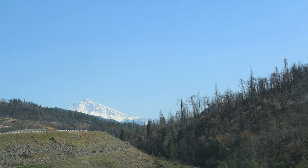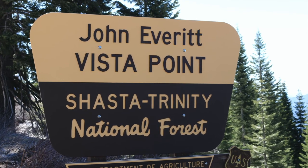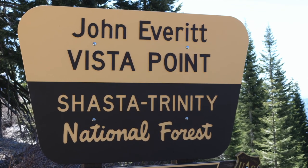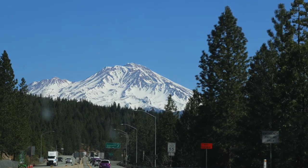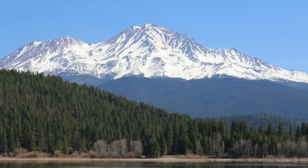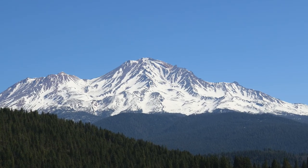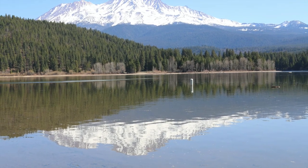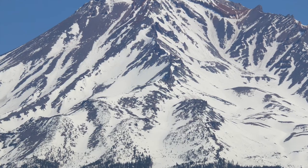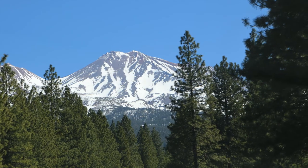Mount Shasta of the Cascade Range is in the Shasta Trinity National Forest of Northern California. The peak lies 77 miles north of the city of Redding. It is an impressive double-peaked dormant volcano, meaning that it's not active anymore. Its last recorded eruption occurred in 1786, and the area remains tectonically active because earthquakes are relatively common.